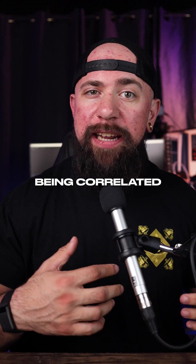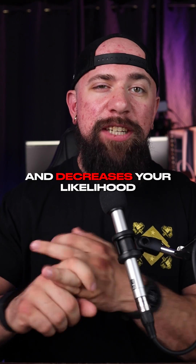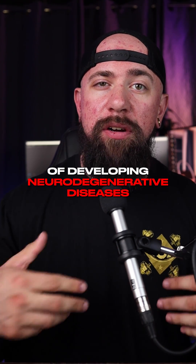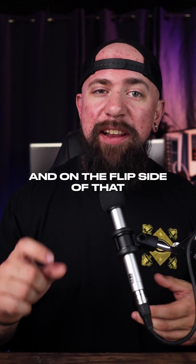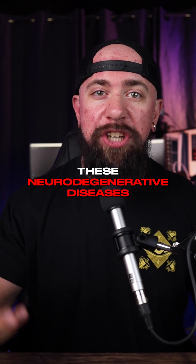Research consistently finds increased BDNF being correlated to cognitive performance. It's also neuroprotective and decreases your likelihood of developing neurodegenerative diseases. On the flip side, if you are low in BDNF, you are more likely to develop these neurodegenerative diseases.